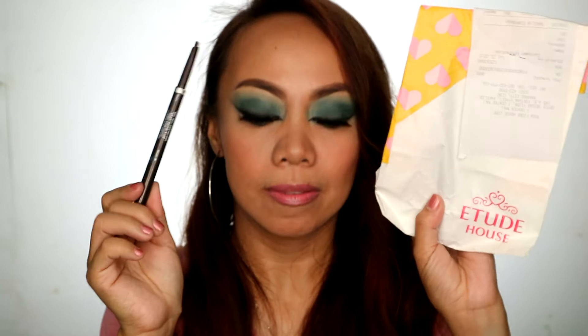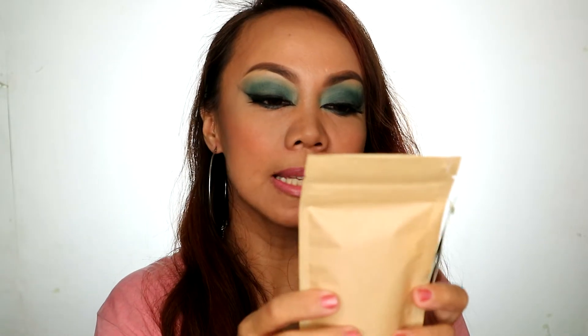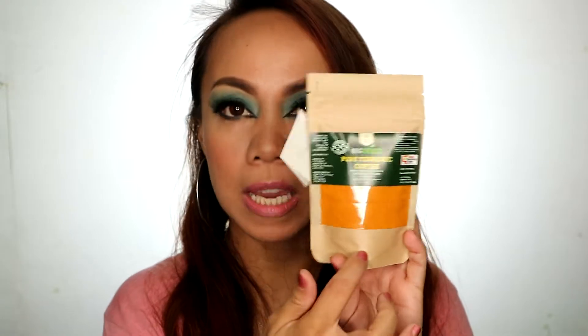I also visited Etude House. Luckily, they already have a lot of stocks of my favorite pencil liner — the Drawing Retractable one. I got two because it's super easy to be sold out. It costs 178 pesos each.